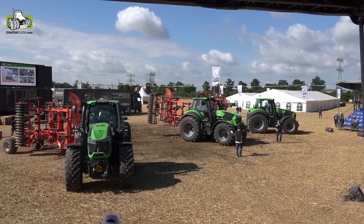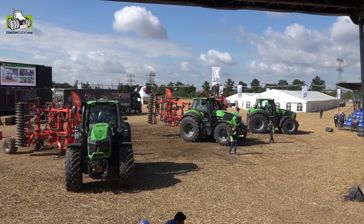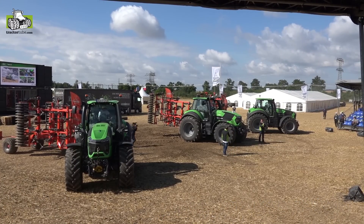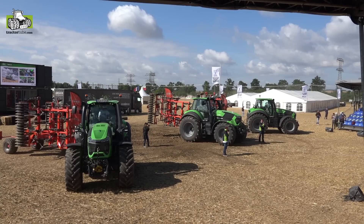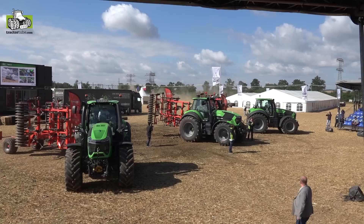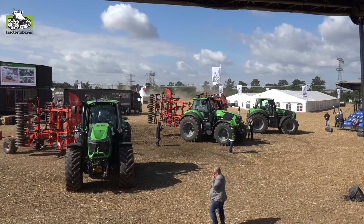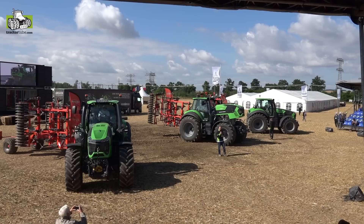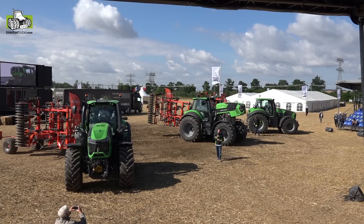The 9 Series is one of the biggest tractors in the market from Deutz-Fahr, with a turning radius of 250. Ladies and gentlemen, this is our biggest series — the 9 Series — up to 340 horsepower. It is the most powerful tractor Deutz-Fahr has ever built. We are now in serial production with many happy customers, and it is also the most technologically advanced tractor in our lineup.